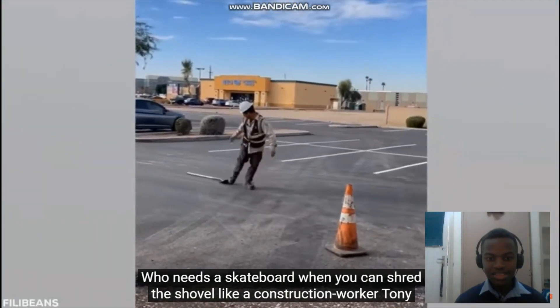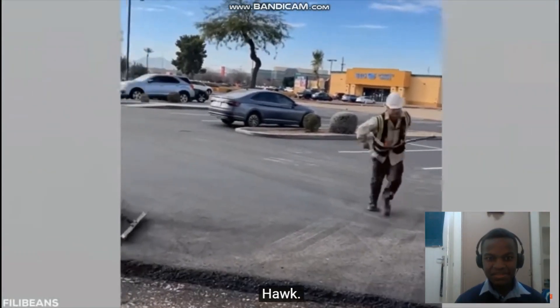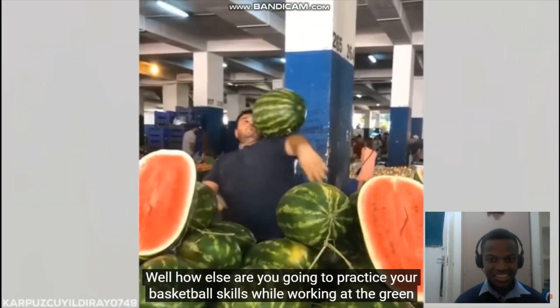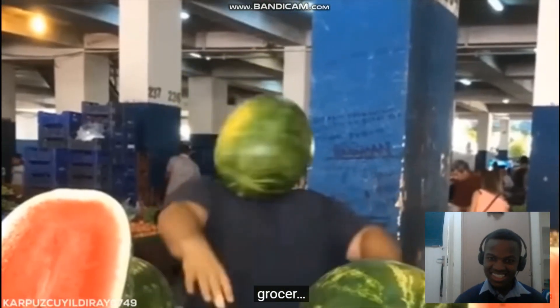When you can shred the shovel like a construction worker Tony Hawk. Remember when your parents said not to play with your food when you were a kid? How else are you going to practice your basketball skills while working at the green grocer?